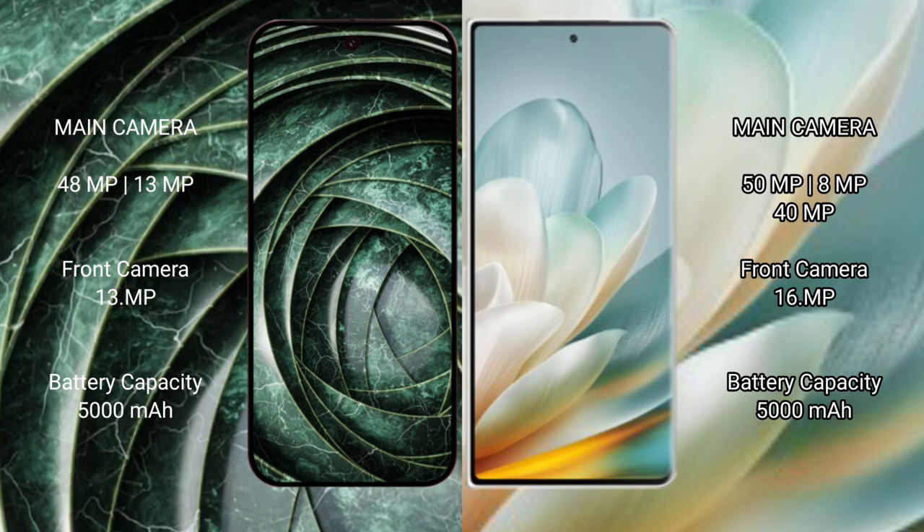Google Pixel 9a has a 5000mAh battery with 18-watt fast charging support. Honor Magic VS 3 also has a 5000mAh battery with 66-watt fast charging support.